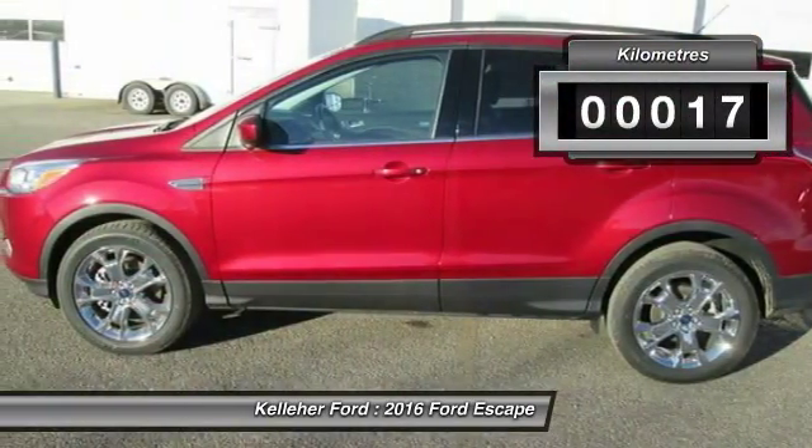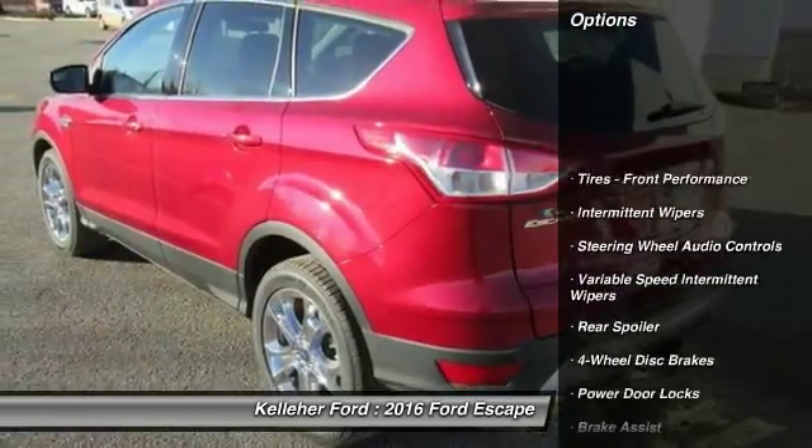This vehicle has less than 1,000 kilometers. Here are some of this vehicle's great options.